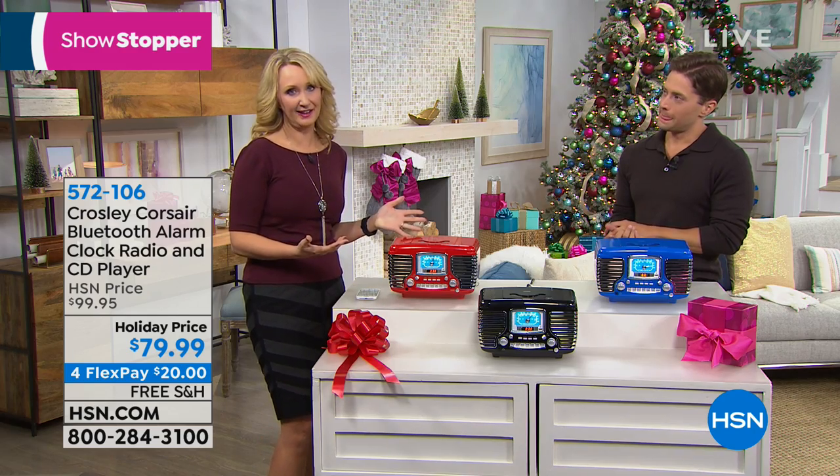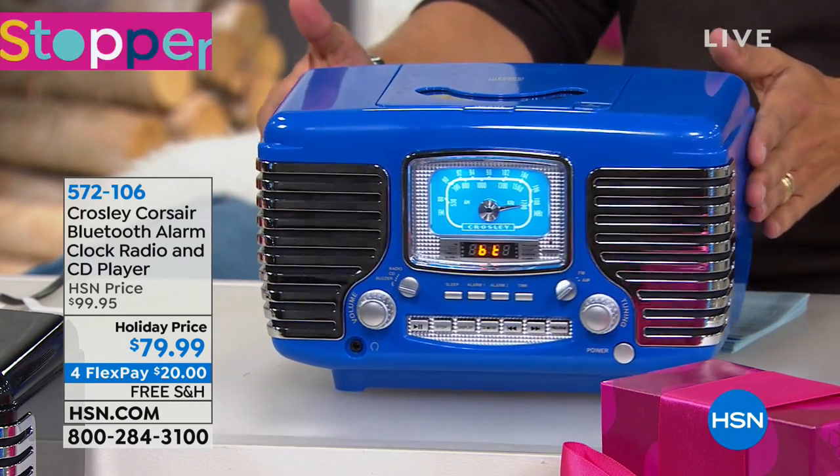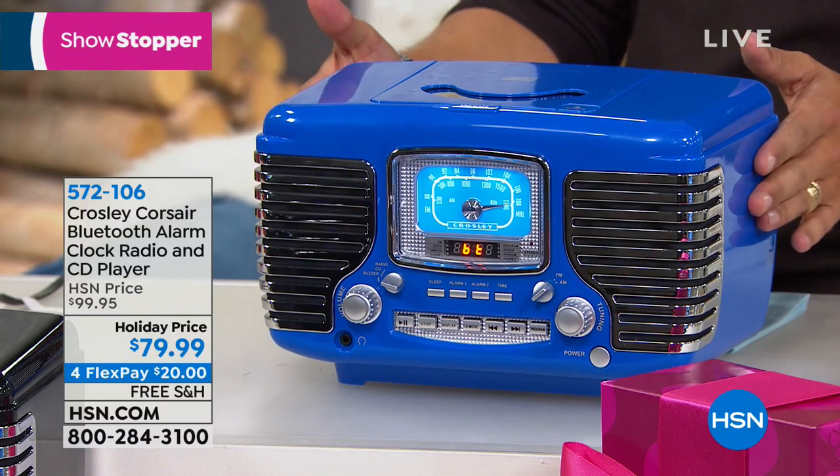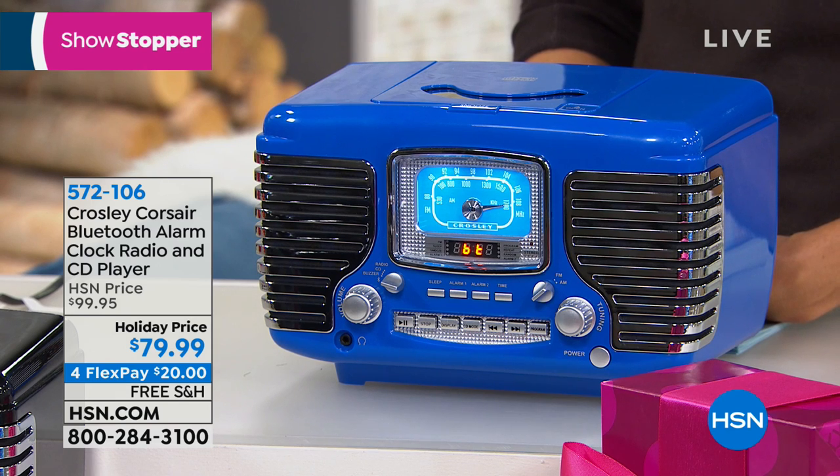It truly does have so much personality. We are actually launching the blue — we've never seen blue here before. We've only had this a couple times in the past, in black and red. I love how it has that shiny sports car kind of finish. The CD player is built right in on the top — I love that chrome look. And with that analog dial, it looks like the dashboard of a 1950s vehicle. And there's a digital clock built right in.